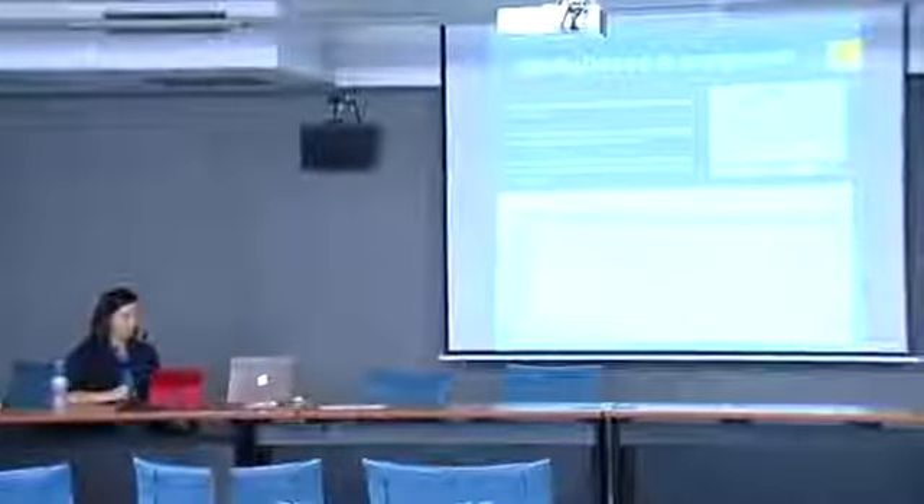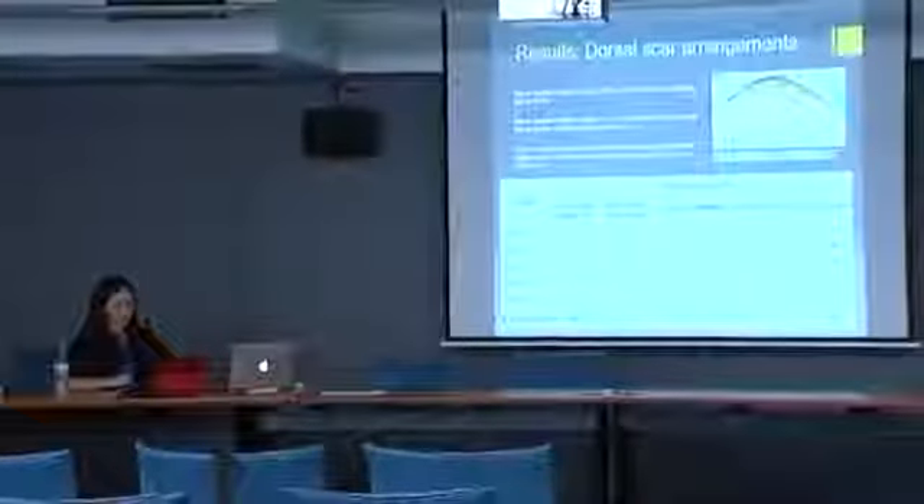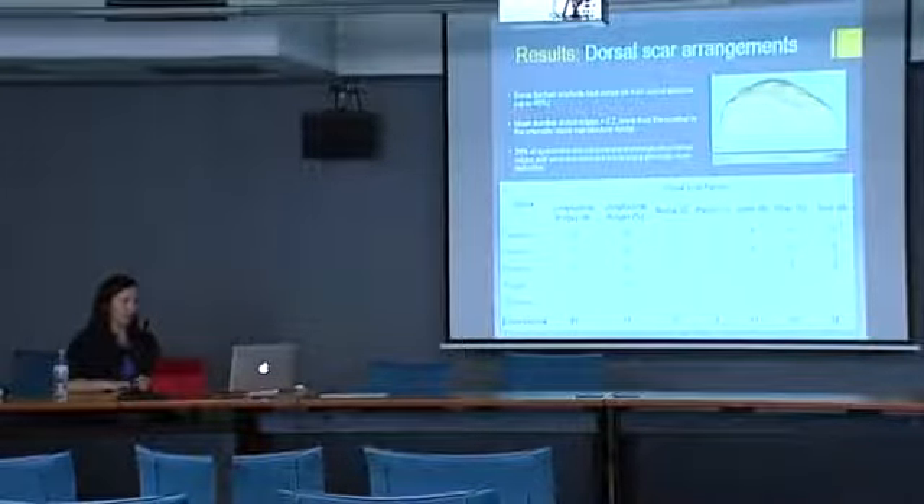As far as dorsal scar arrangement goes, four backed artefacts had cortex on their dorsal surfaces, and two in fact had up to 45% of their dorsal surfaces covered in cortex. The number of dorsal ridges in the sample ranged from 0 to 8; the most common was 2, but the average was closer to 3. Nearly one third of specimens did not have parallel longitudinal dorsal ridges, and were therefore not made using prismatic core reduction. The category of longitudinal ridges includes unidirectional scars and scars from opposing platforms, and 'other dorsal surfaces' mostly includes those with bidirectional perpendicular scars.